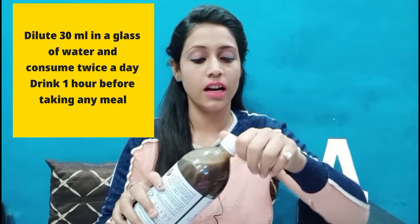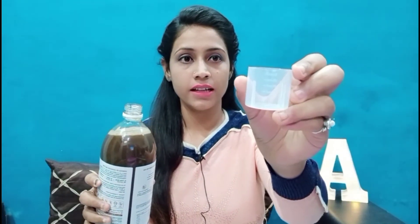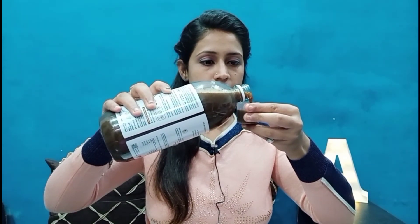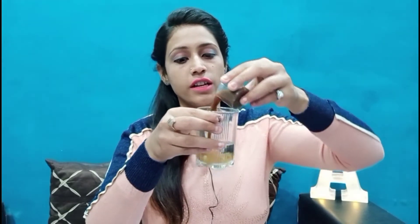To use it, first shake the bottle well. Then open it and pour 30ml into the measuring cup. Take a glass of water, add the 30ml of juice into it, mix it well, and drink it.